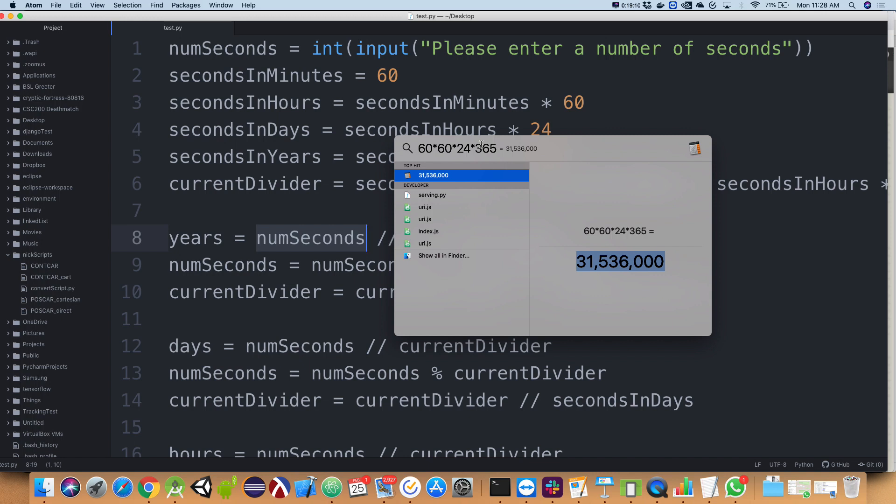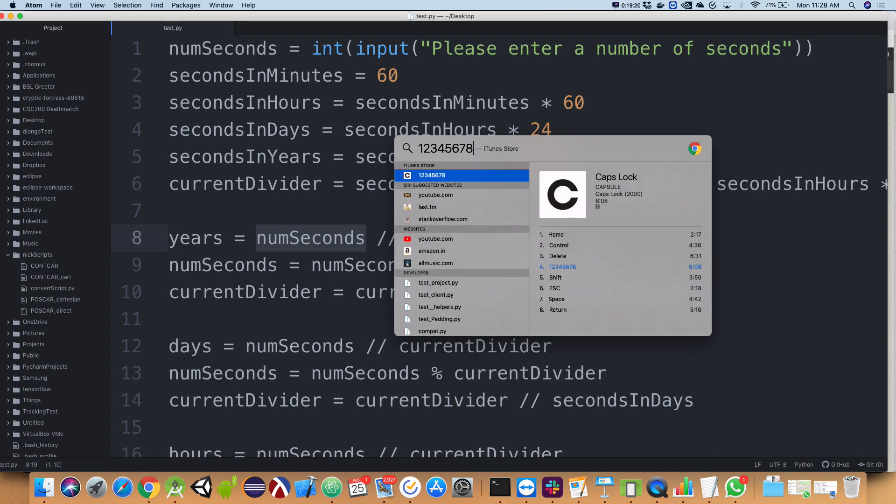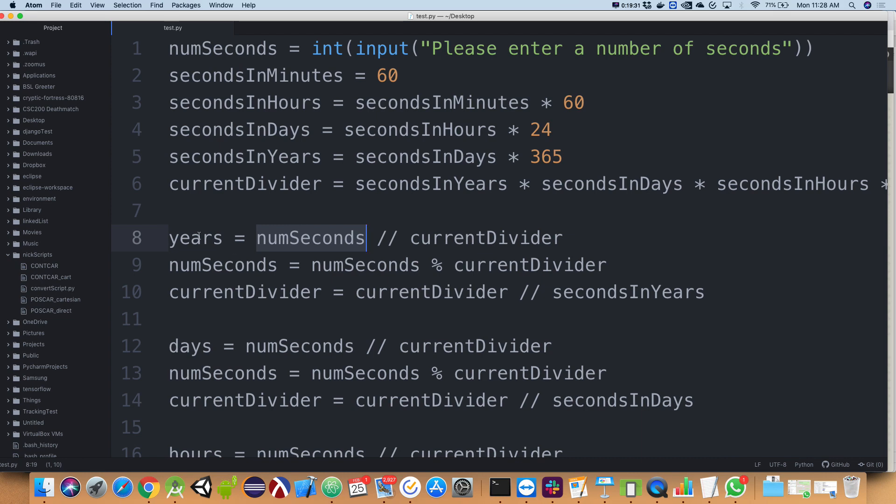Current divider then becomes `current_divider // seconds_in_years`, which is that big number divided by 365, giving me 86,400 — the number of seconds in a day. Then `days = num_seconds // current_divider` using that updated divider. If I divide that 8-digit number by 86,400, that should give me 142 days. So days should be 142 and years should be zero.